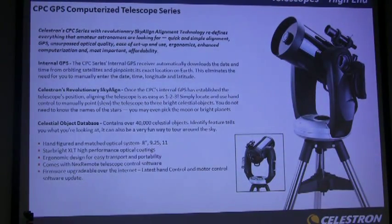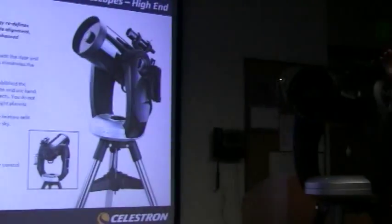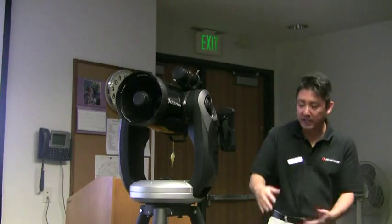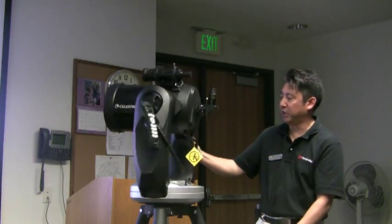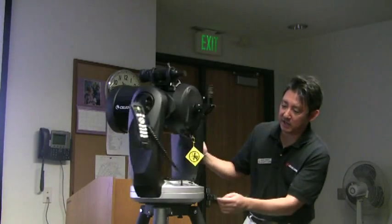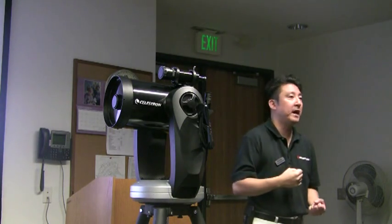This telescope is actually the baby brother of the 9¼-inch and 11-inch models — it's the smallest one. From the base, fork arm, and tube, it weighs 42 pounds, and the tripod weighs 27 pounds. Hats off to the engineers who designed it, because they made it really ergonomically friendly. They added handles — one here and one here — so you're supporting the weight comfortably, and even though it weighs 42 pounds, it doesn't feel like it.